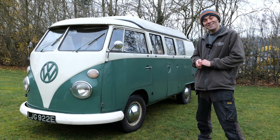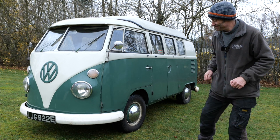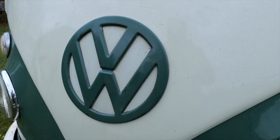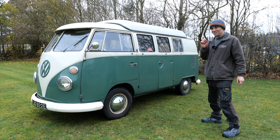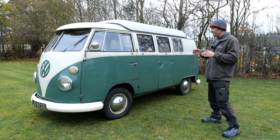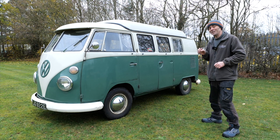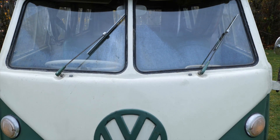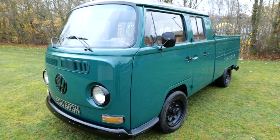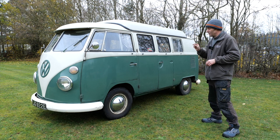Hello everybody, it's Richard again from Electric Classic Cars. On this week's episode we have this beautiful 1967 VW Split Screen Camper. For regular viewers, you'll know I'm a VW nut — I've always hankered after a splitty but never had one because they're too expensive. So I've always had bay windows or beetles, but I do love them. This is a 1967 splitty, and the next year they went to the early bay and completely changed the look. So this is a Type 2 T1 camper.